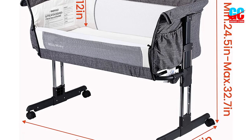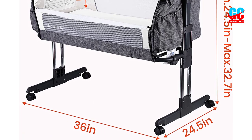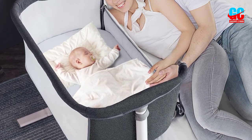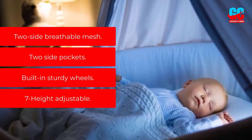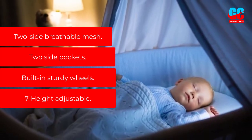The Mika Mickey Bedside Sleeper is the perfect choice as a robust and functional crib. It may not be the roomiest bedside crib, but it's ideal for the first six months of the baby's life. Key features: two-side breathable mesh, two-side pockets, built-in sturdy wheels, and seven-height adjustable settings.